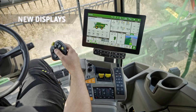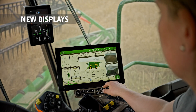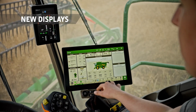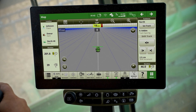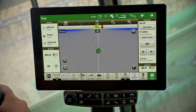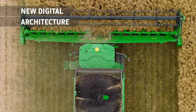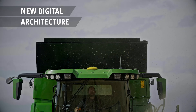The high-definition G5 Plus command center display adds another dimension — 35% more usable screen area with powerful software applications included. Fully integrated in the cab's roof, the Starfire receiver gives you improved accuracy and faster signal acquisition.